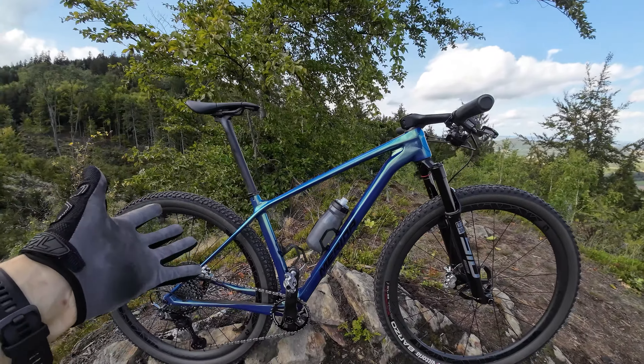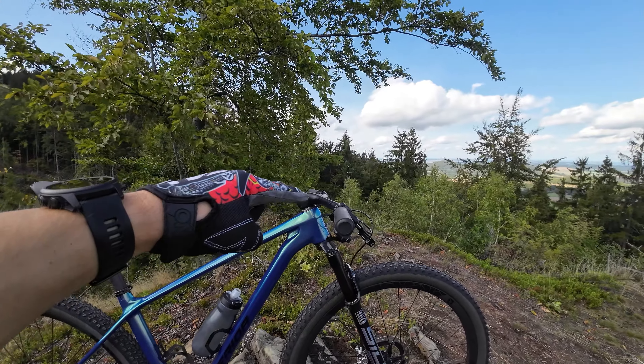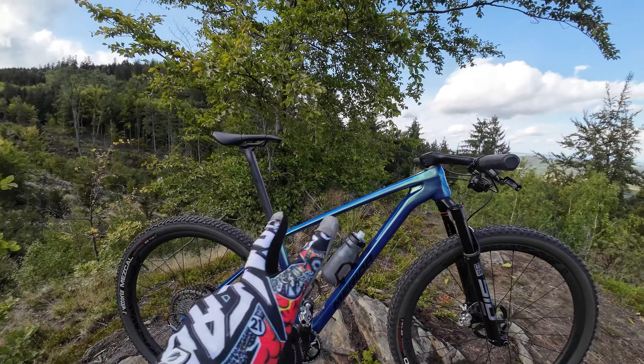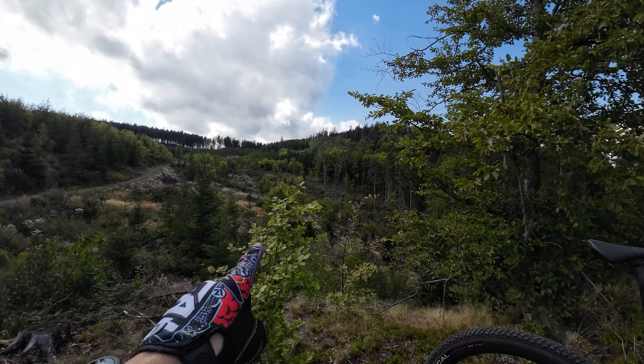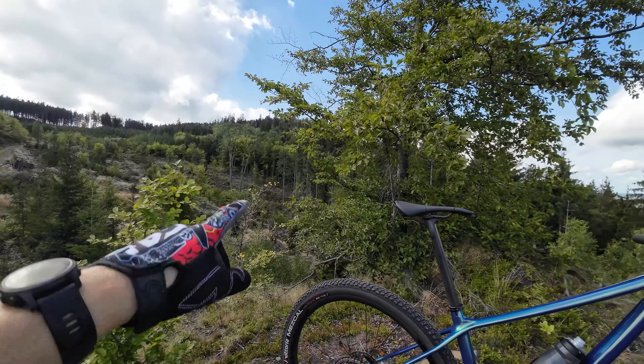This is the Synchros Fraser — the full model is called Fraser IC SL Special Edition — which is negative 25 degrees, and the virtual length of the stem is 90 millimeters. My previous cockpit was also a 90 millimeter stem but it was only negative 10 degrees or something like that.